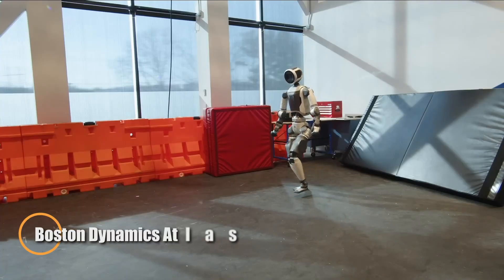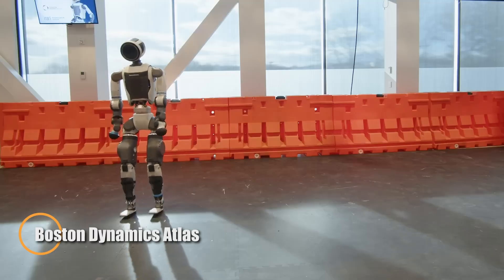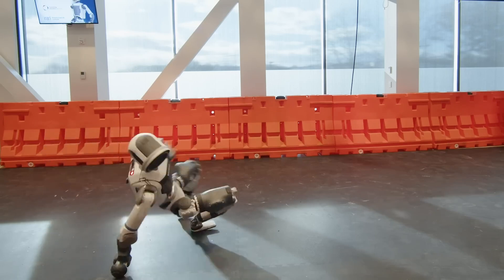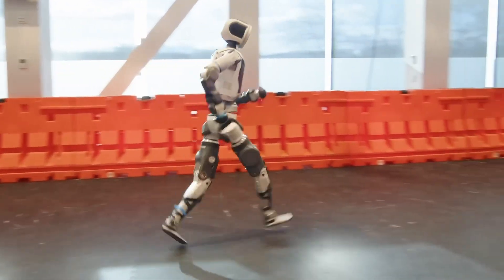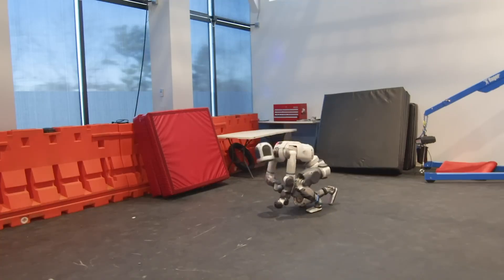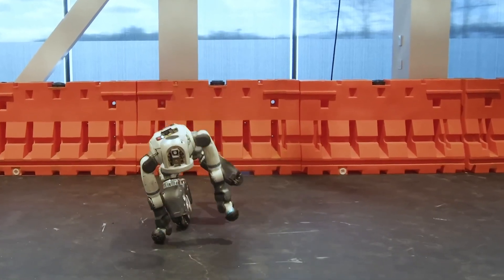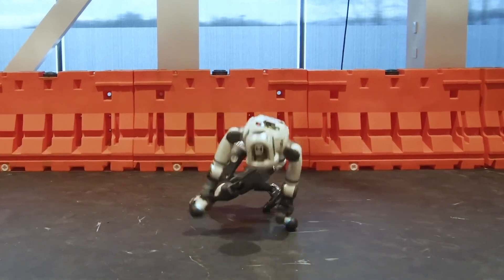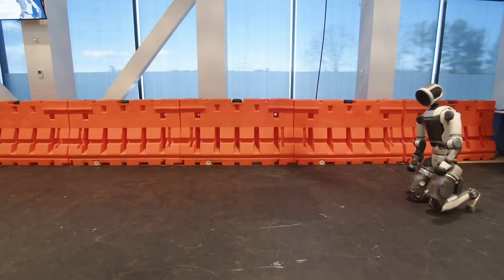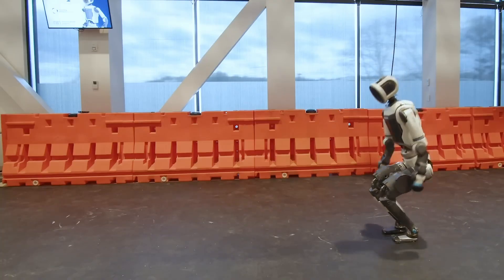Boston Dynamics' Atlas is an advanced electric humanoid robot built for agility, precision, and real-world adaptability. Standing 1.5 meters tall and weighing 89 kilograms, Atlas is powered by a custom high-performance battery and features cutting-edge actuators that allow it to perform high-level movements like running, leaping, and even executing backflips with remarkable balance. Constructed using lightweight titanium and aluminum components, many of which are 3D printed, Atlas achieves an exceptional strength-to-weight ratio.